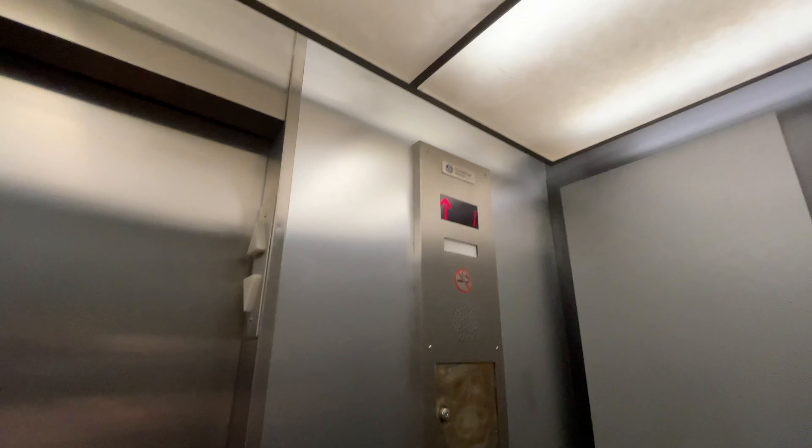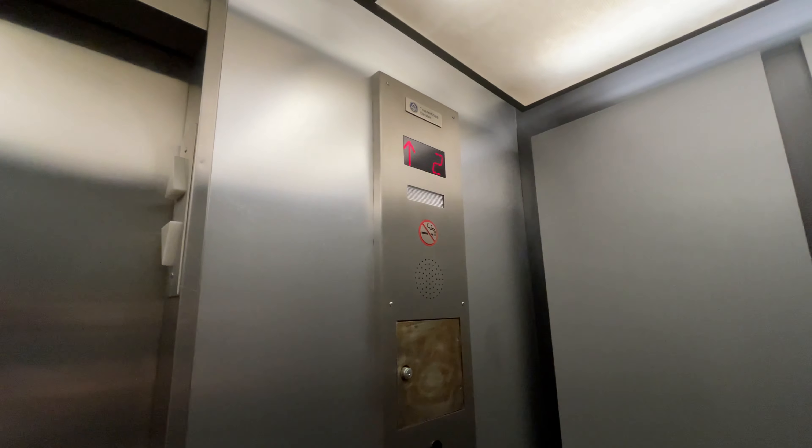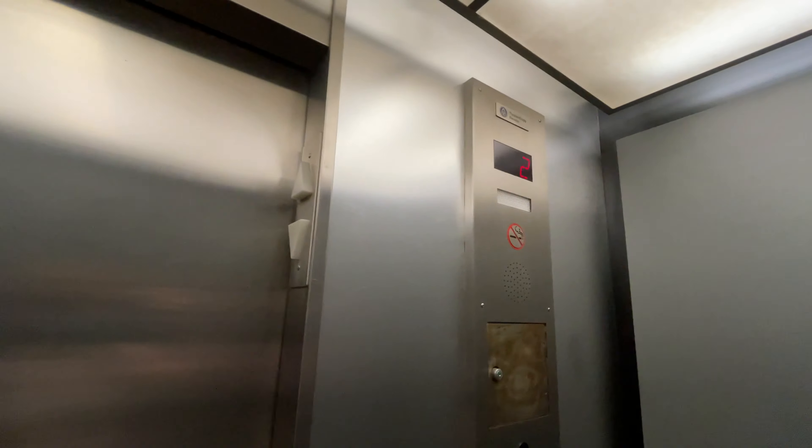These are the elevators at the El Dorado Medical Plaza in Tucson, Arizona. It's a Tissín Crab Elevator. The capacity is 2,500 pounds.